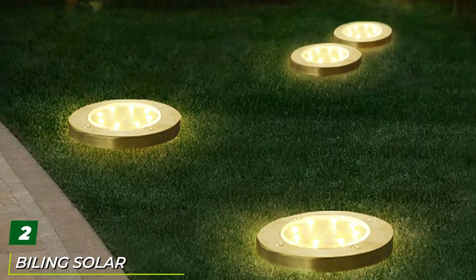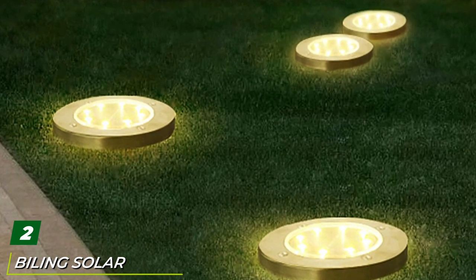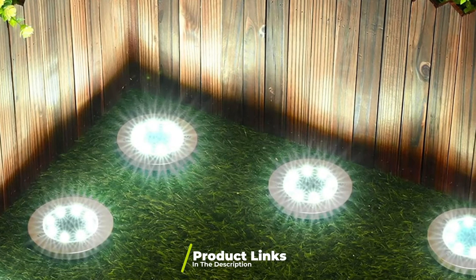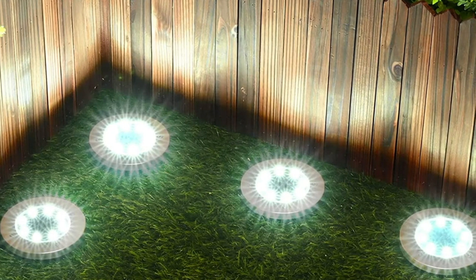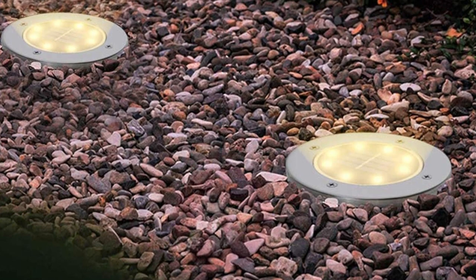Moving on to number two: the Biling Solar Ground Lights. The Biling Solar Ground Lights contain eight powerful LEDs to provide 360-degree illumination of your space. The LEDs are attached to a small flat disc with a solar panel in the middle and a stick on the back so you can stick them into the ground. You can also use them without the stakes if you'd like to set them on a deck or stone surface.